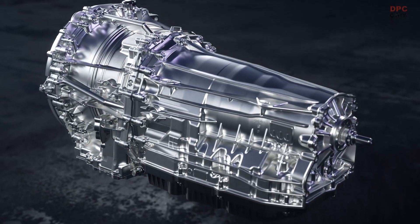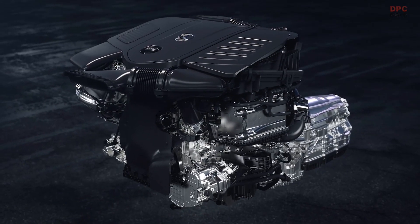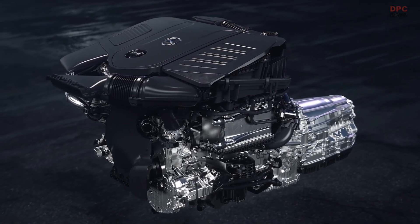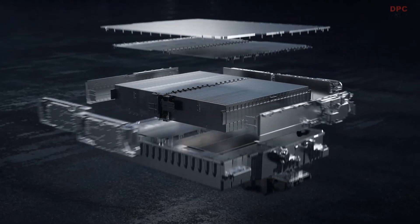The further developed 9G-Tronic transmission can be flexibly combined with high voltage and 48 volt solutions. This reduces complexity, saves weight, and frees up space.